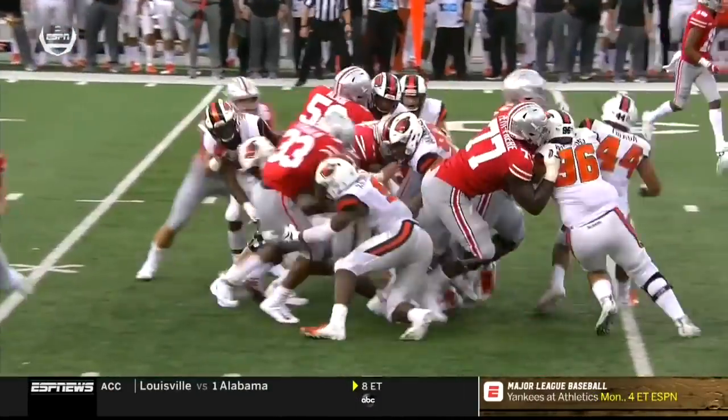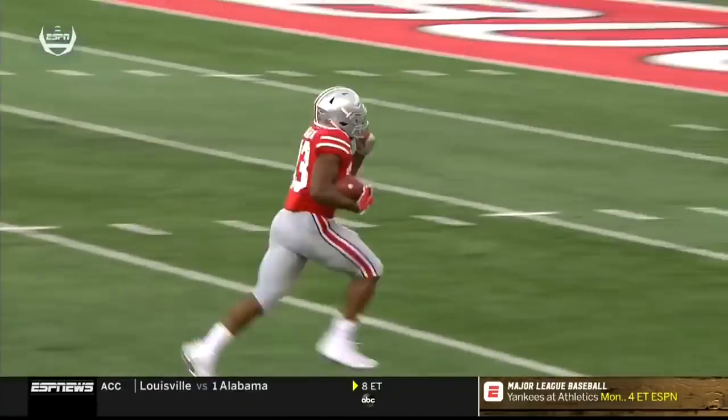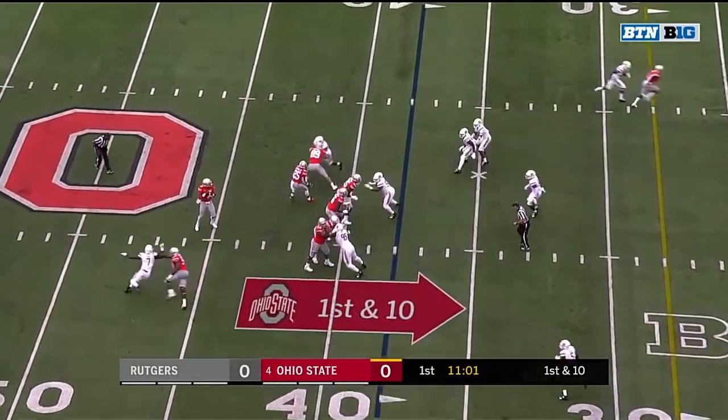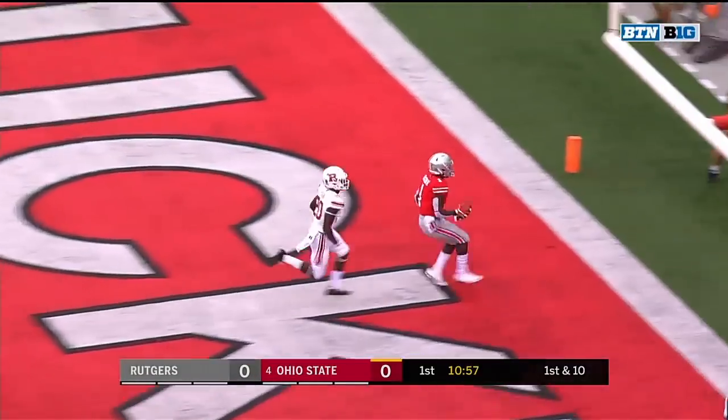Not when you have Master Teague as your fourth-string running back. You see him bounce off the would-be tacklers, find some space on the perimeter. Dixon, the receiver to the top of the screen. Haskins off play action, looking for Dixon. He's got to step into the end zone. Touchdown!